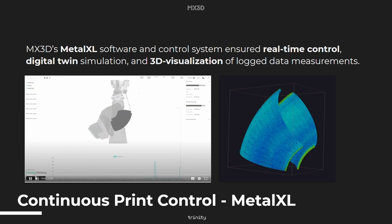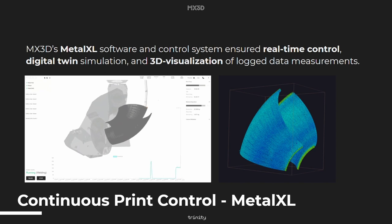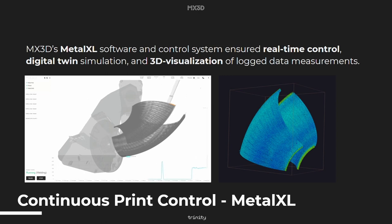We used MxReduce MetalXL software and control system to ensure real-time control during the process. We used a digital twin simulation to monitor the process during production, and afterwards a 3D visualization of the log data measurements. As you can see on the right-hand side, it showed really consistent results of this bended pipeline curve.